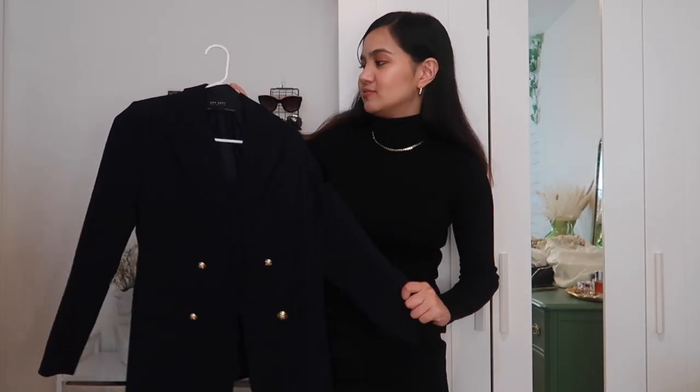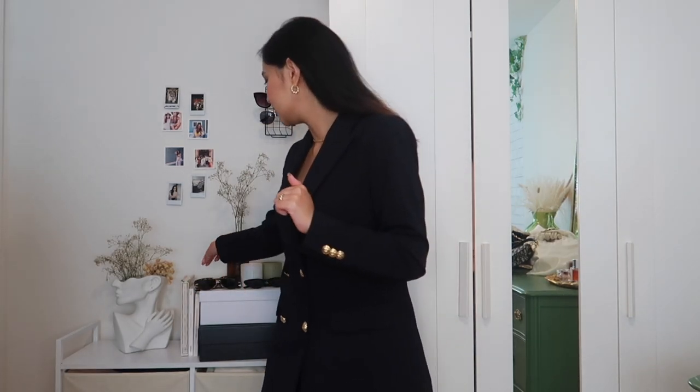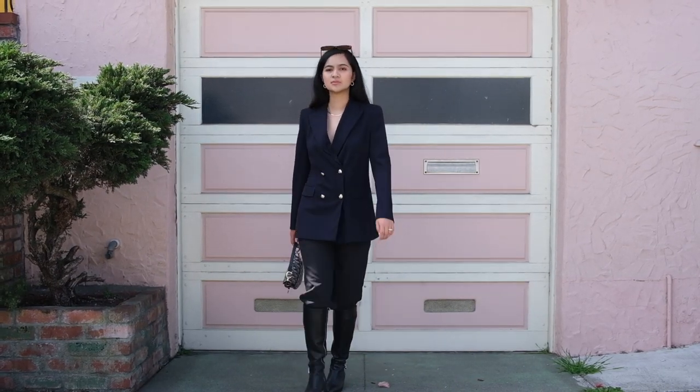For the first look, the girl is just wearing a navy blazer and a matching pair of navy trousers. I do have a navy blazer that I recently thrifted — it was originally from Zara. I don't have navy trousers so I'll just be wearing black pants; I think the color is close enough. In the photo, Brittany Xavier was also wearing a pair of rectangular glasses and she also has a small black purse with her. And yeah, this is the final look for the first outfit.